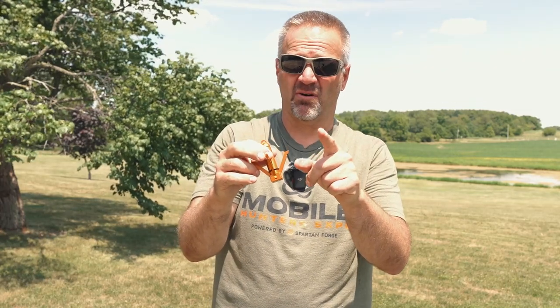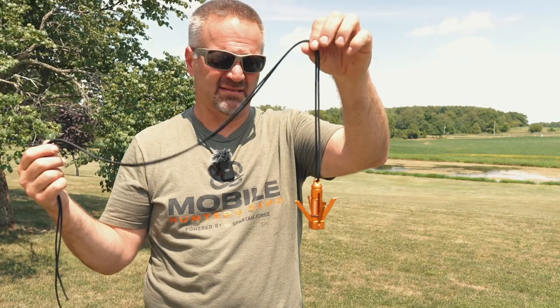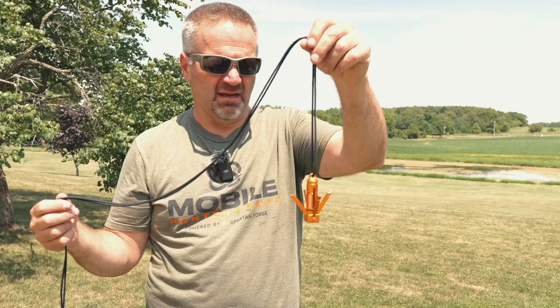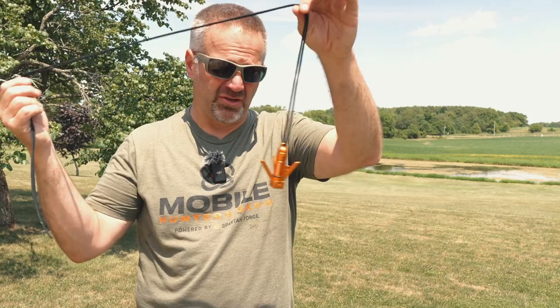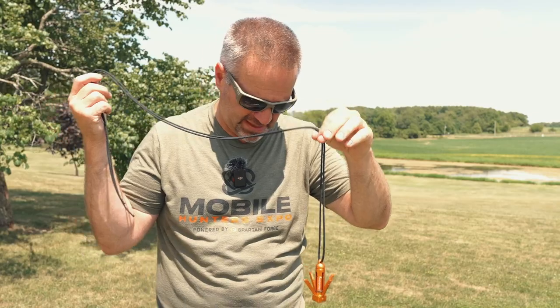I've looped some paracord through it. I would probably use Dynaglide because it's smaller, very strong, and lightweight. But you can put whatever you want on there — put 20, 25, 30 feet on depending on how high you hunt, wind it up and you've got it. I'm going to leave the grappling hooks out right now but we're going to test out the magnet first.